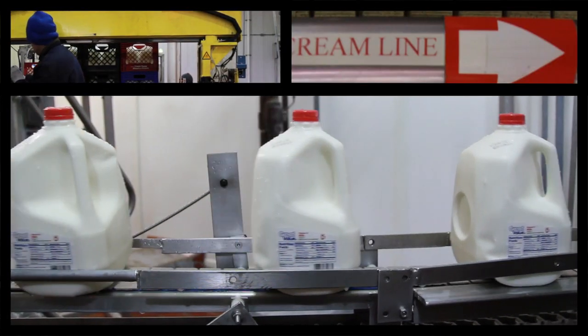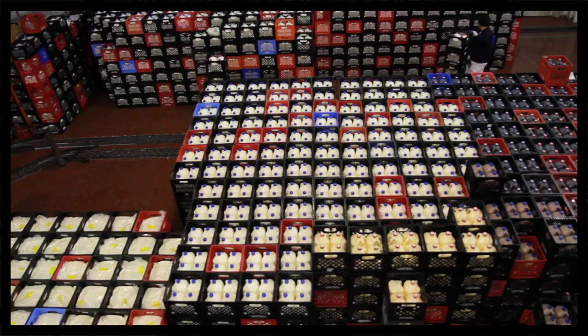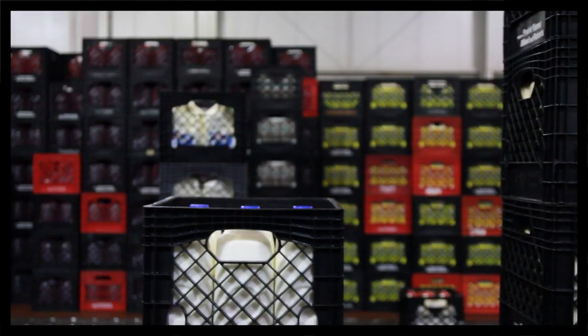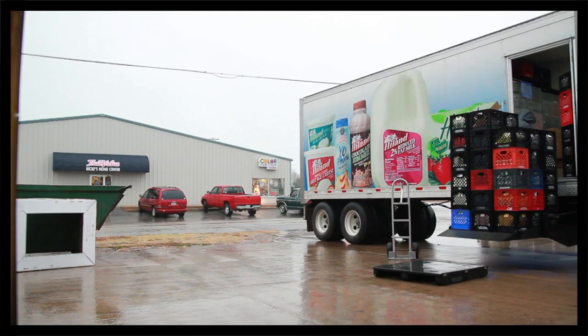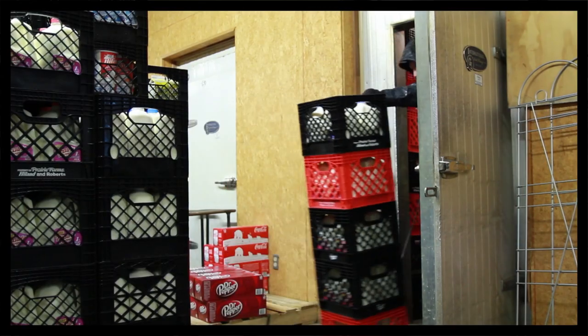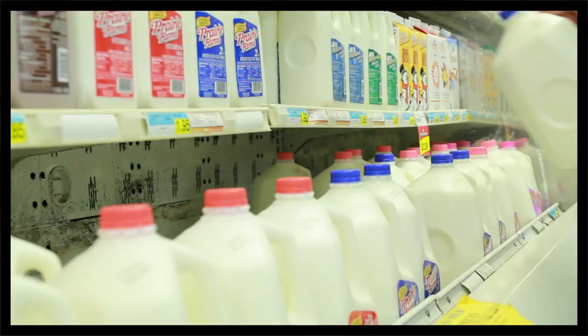From the processing plant, it is packaged into containers that would have the product label on them. Refrigeration is very important — it is kept refrigerated as it's transported to grocery stores, where it goes on the shelf. At that point, the customer can pick it up and take it home.